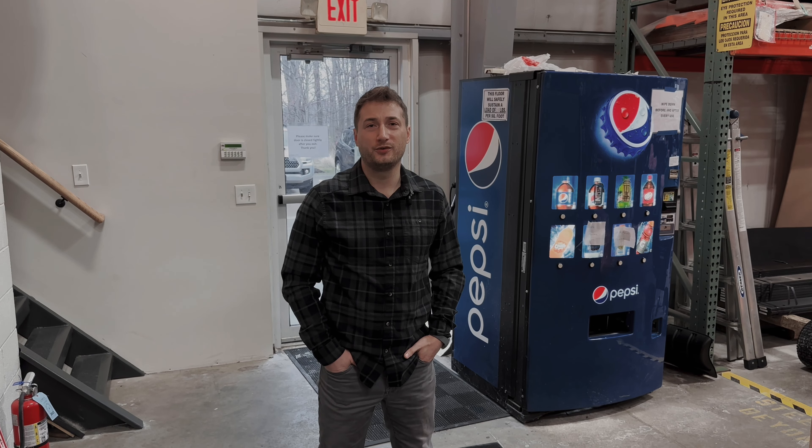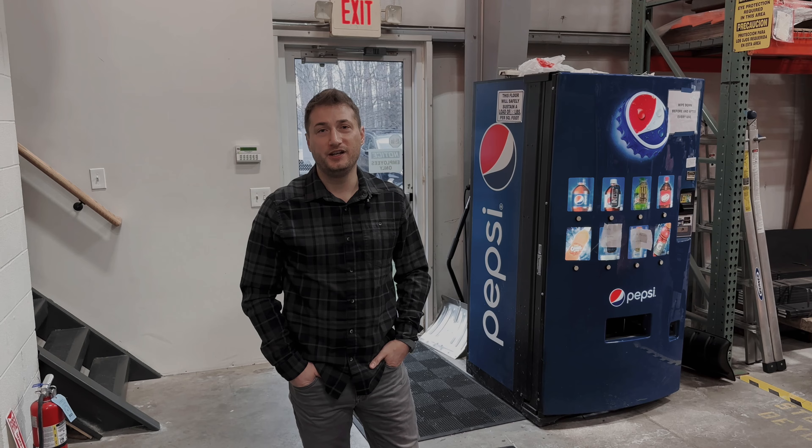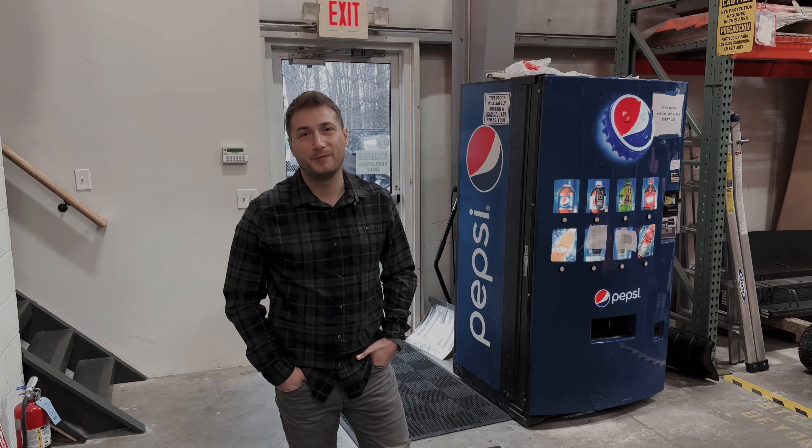What's up guys, I'm Aaron and today we're in the Winter Equipment Warehouse. We're gonna be spending some time with the shipping department — these are the guys that get you the stuff you need when the snow starts flying. Let's check them out.